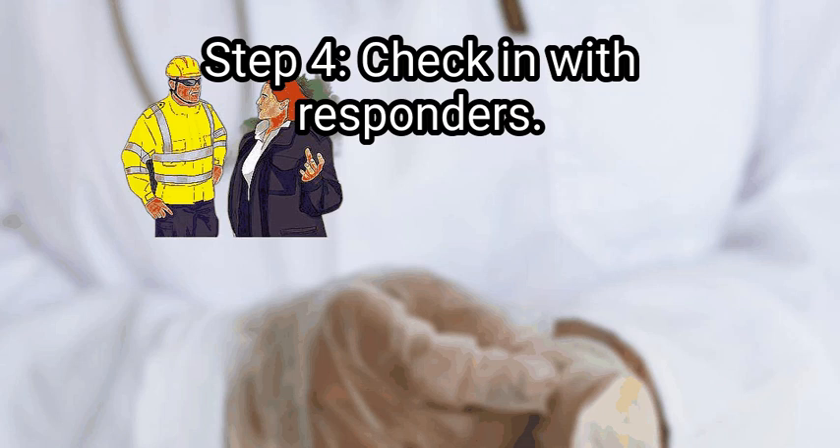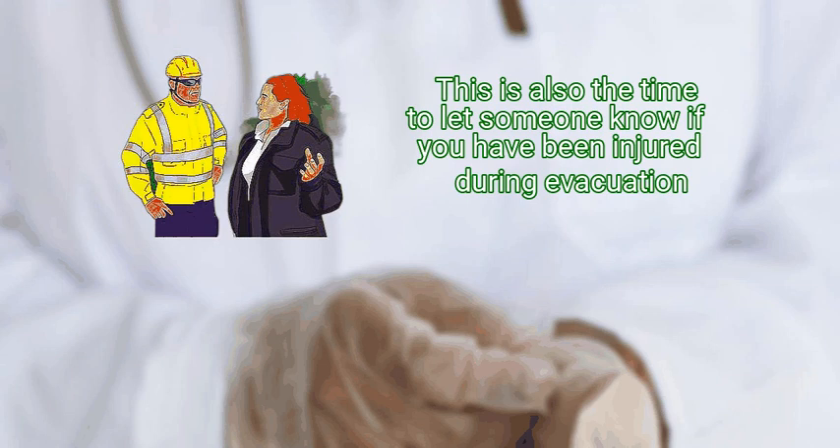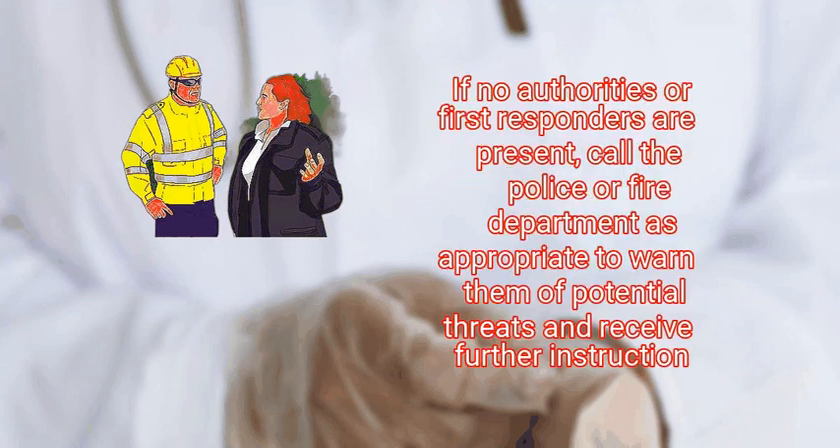Check in with responders. Once you are a safe distance away from the building, check in with the authorities or emergency responders to let them know you're safe and see what your next steps need to be. This is also the time to let someone know if you have been injured during evacuation. If no authorities or first responders are present, call the police or fire department as appropriate to warn them of potential threats and receive further instruction.